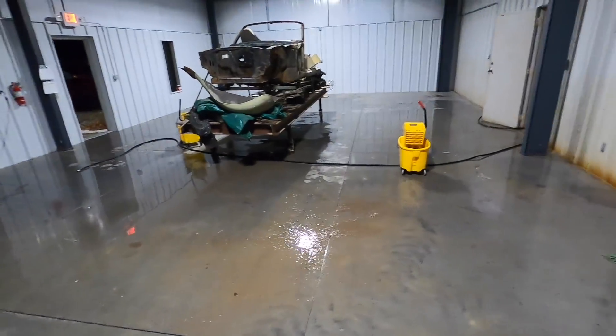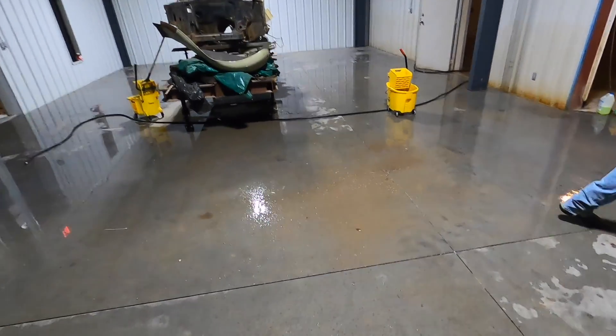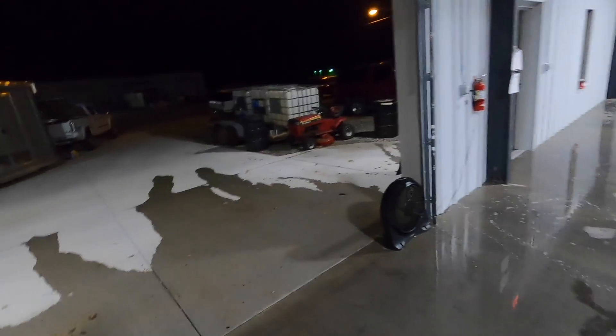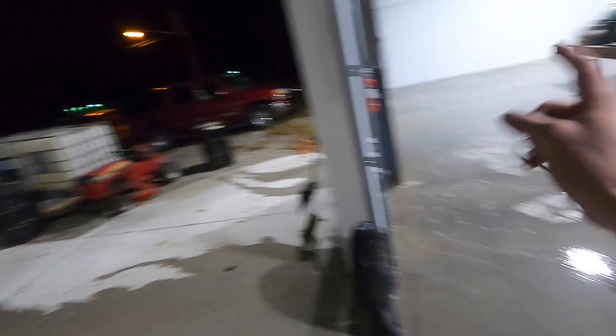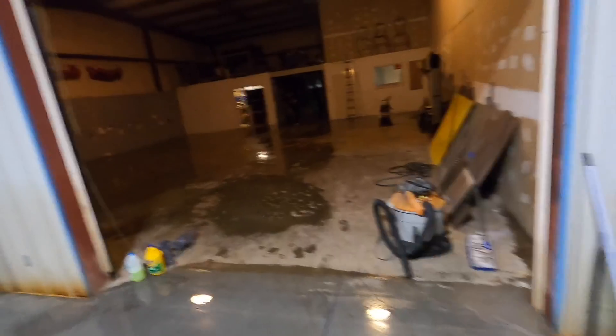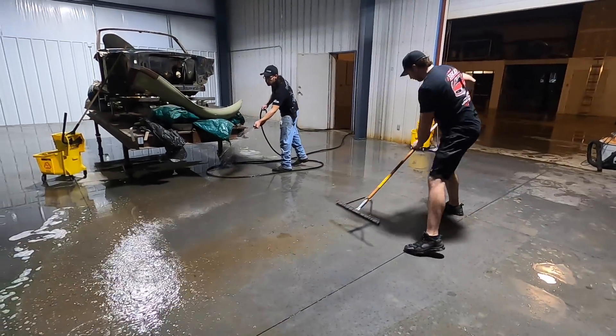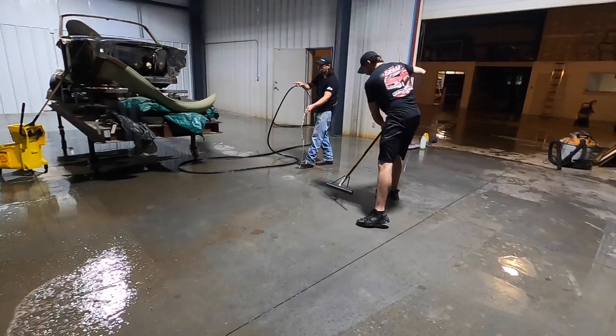Moved on to cleaning the front part. The plan is to get this cleaned out and then put all the stuff from the trailer in here while we continue working on the back part tomorrow and the day after. We're also thinking about getting this painted — they're putting better LED lights in here too, so that's going to help. This place is going to be pretty awesome; I'm excited and you guys are here for it.